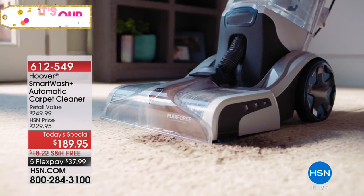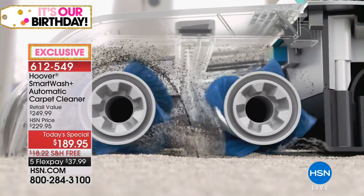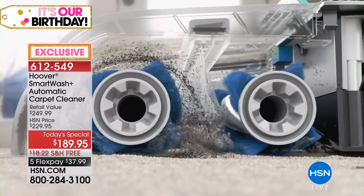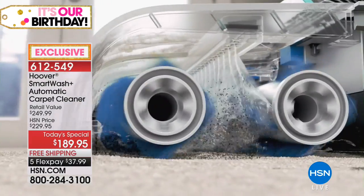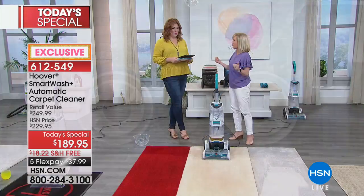We have some great questions. Addo is asking: does this work on any carpet? Yes - it works on the short nap of the carpet. It'll work on your berber, your low pile, and also your shag carpet. Even if you have a runner or an area rug. Everything's removable and easy. You can see double the power with two brush rolls.